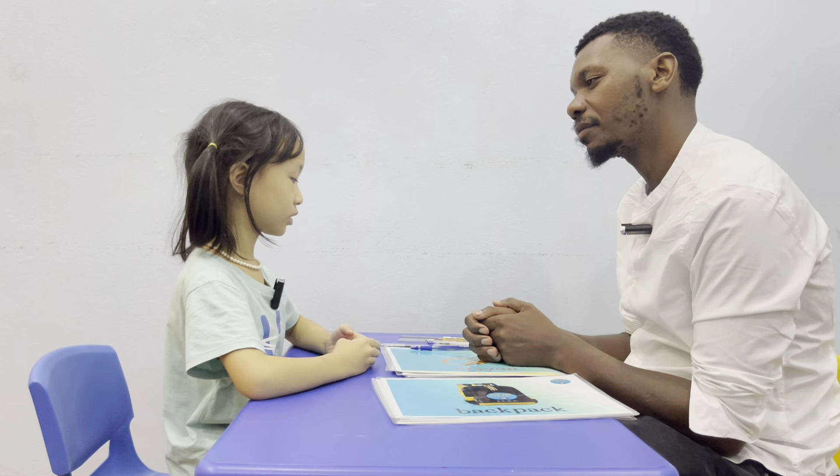Hello. Hello Richard. What's your name? My name is Megan. What's your name? I am teacher Steve.